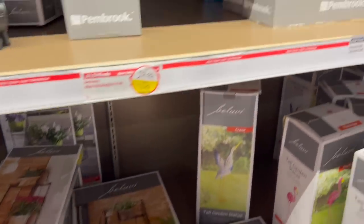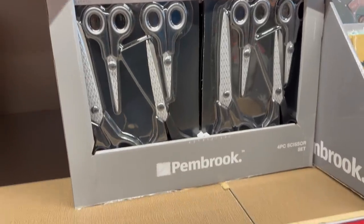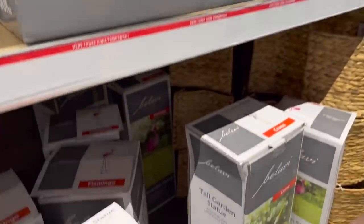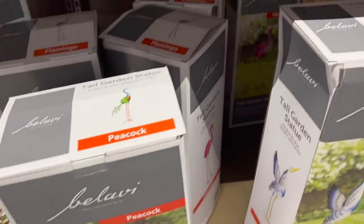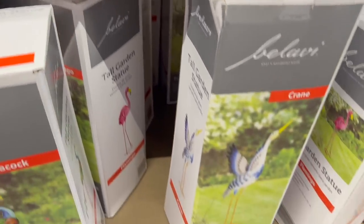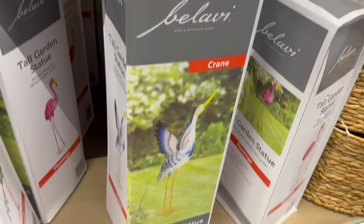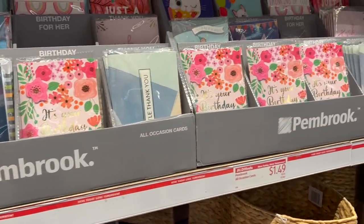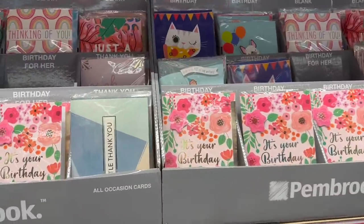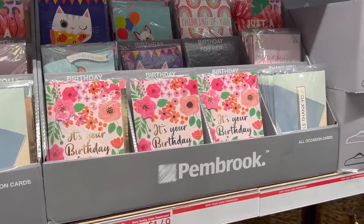Want a scissor set? $7.99 for a four-piece scissor set. Oh, they have cards — pink flamingos! No, that's a peacock — but there's a pink flamingo there too. $19.99. You could have a flamingo, you could have a crane. Can we put a pink flamingo in our yard? I heard pink flamingos are really popular. I'm joking about getting one, to be honest. But I like the fact they actually have birthday cards.